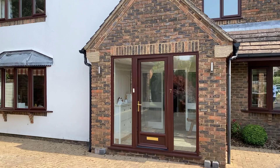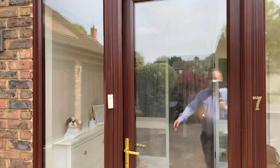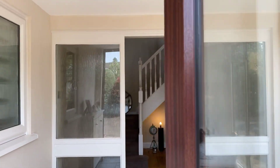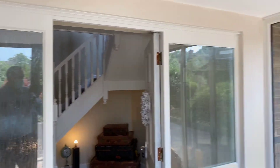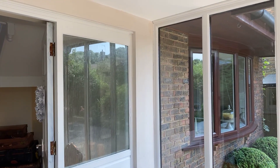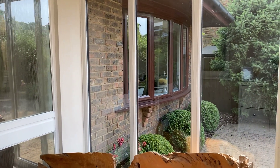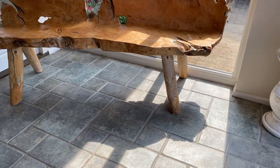Let me show you around. Starting off with the entrance hall, which is accessed through this bright and airy entrance porch. Just here we have double glazed windows to both front and side elevations. You can see we've got ceramic tile flooring here.